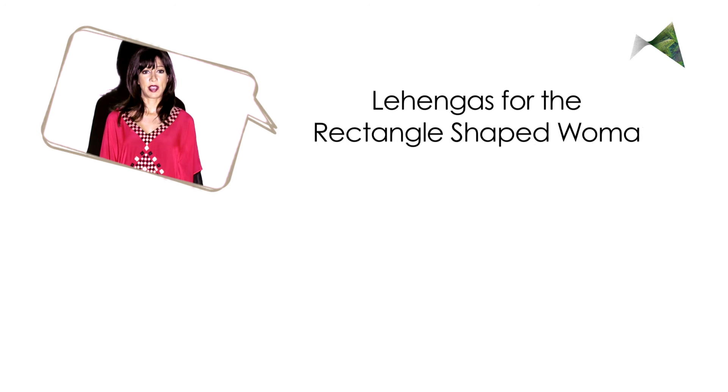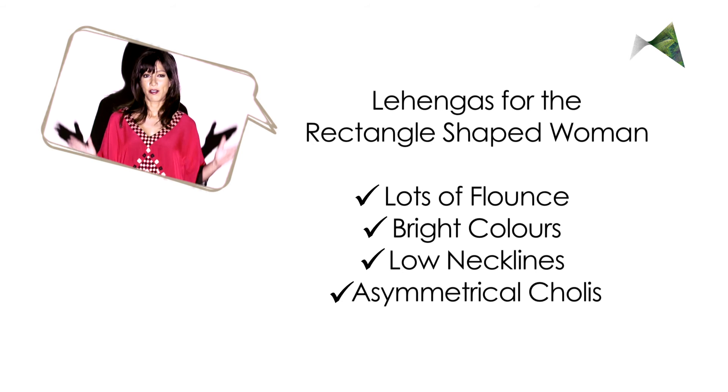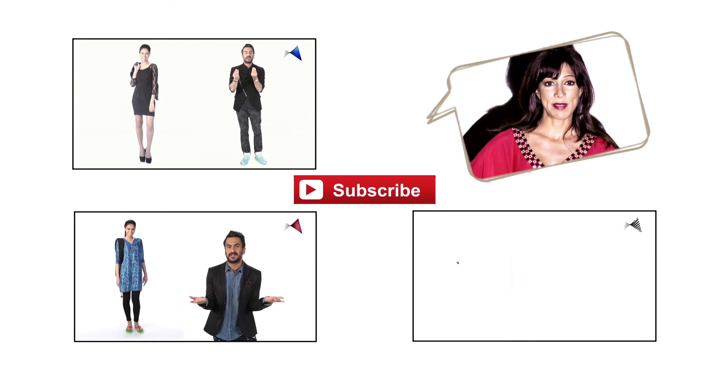So all you rectangle ladies out there, you can really own this wedding season if you listen to my tips carefully — go for it! For more tips and tricks like these, find me on the Mohawk channel. Subscribe now.